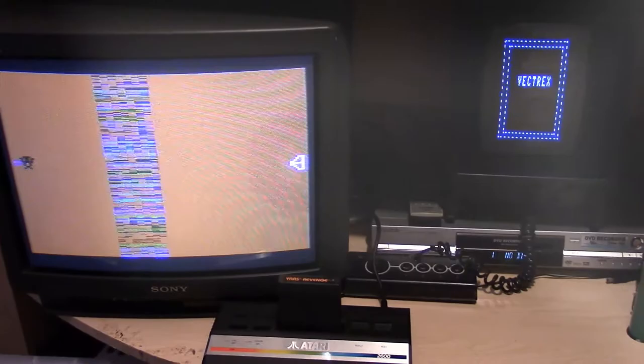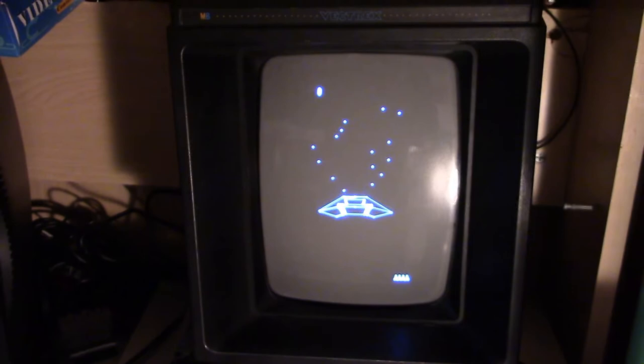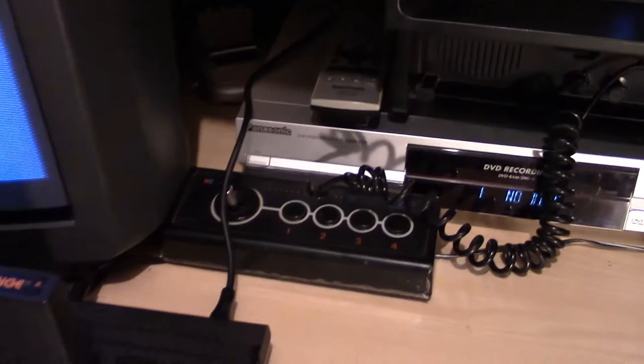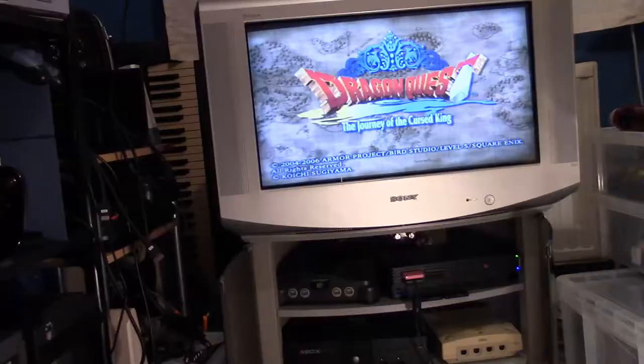First up is the Atari 2600 and the Vectrex. Very excited to have a Vectrex — here it is playing the inbuilt game Mindstorm, and the controller has a bit of a wonky joystick but I'm still very happy to have it. And here is the Atari 2600 playing Yars' Revenge on a Sony Trinitron TV.